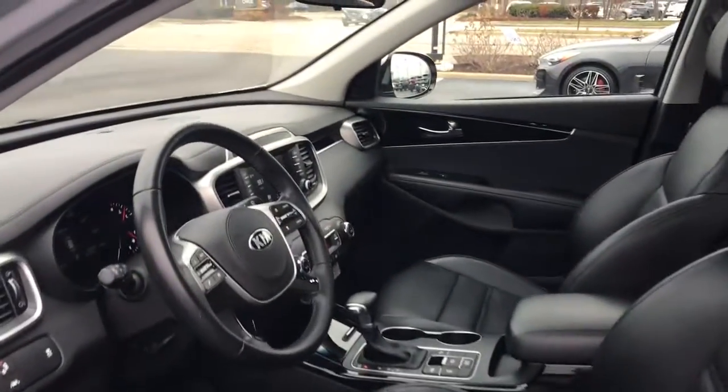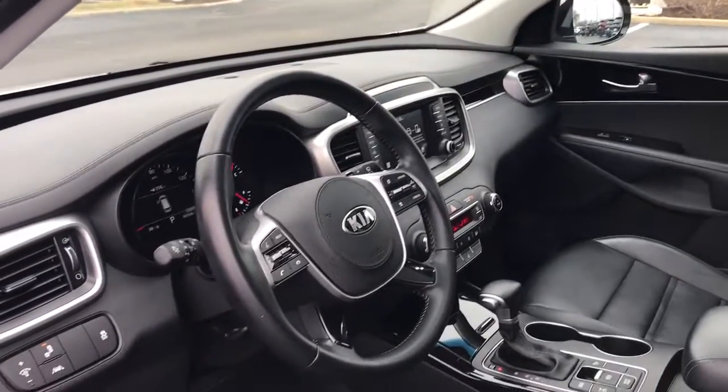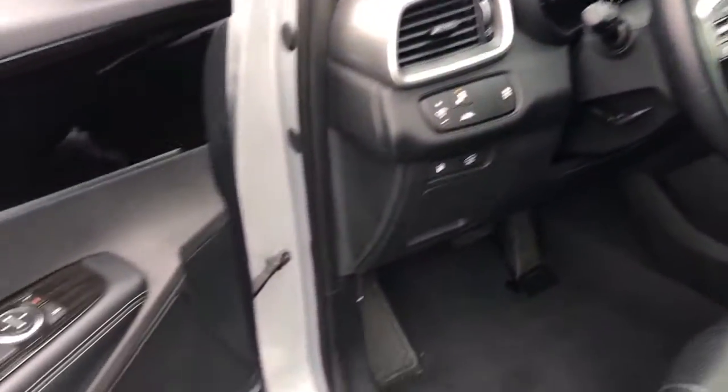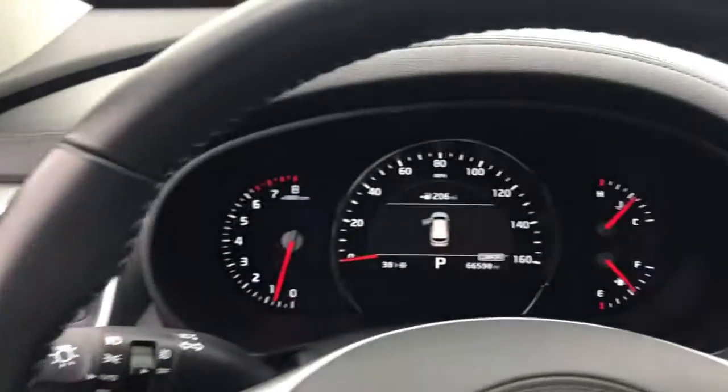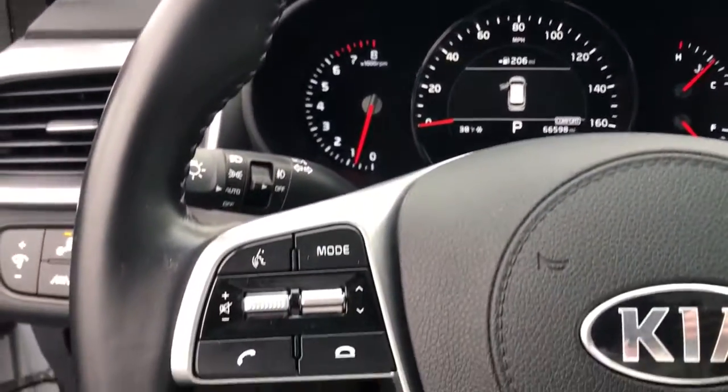With plenty of passenger and cargo space, a standard infotainment system, and advanced safety features, you'll be relaxed and confident on every journey. The following are some of this vehicle's highlighted options.